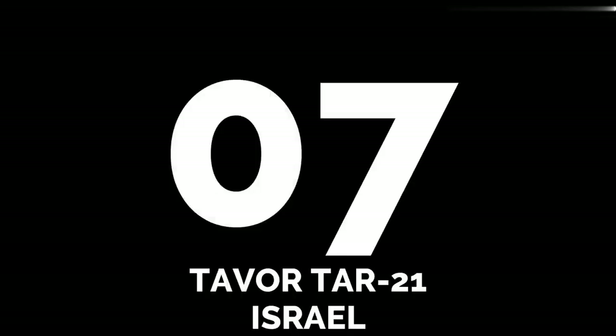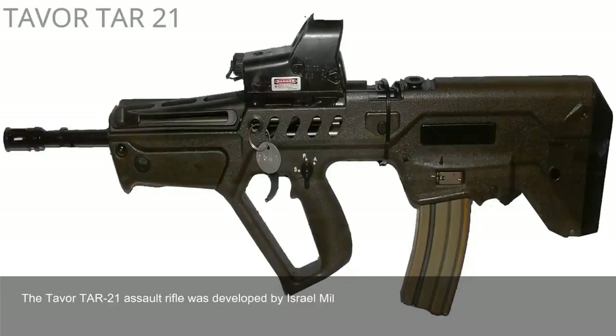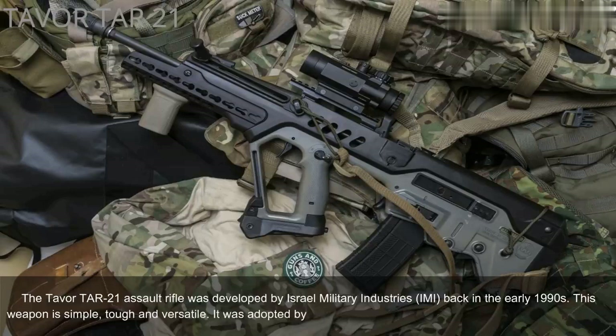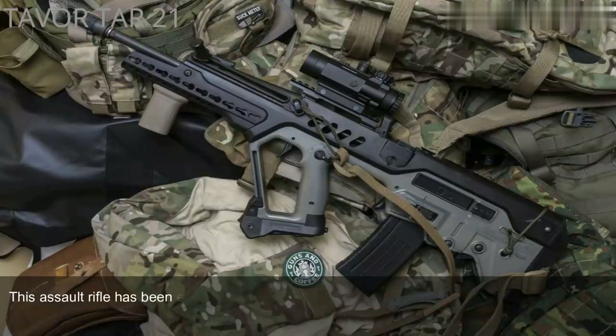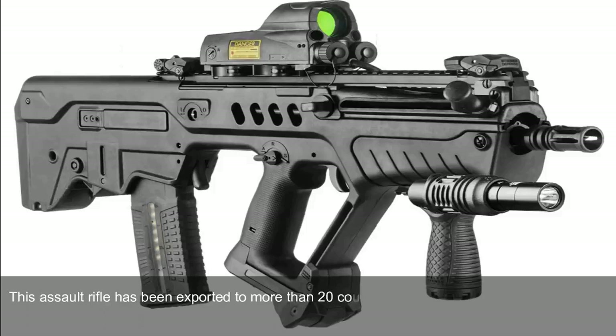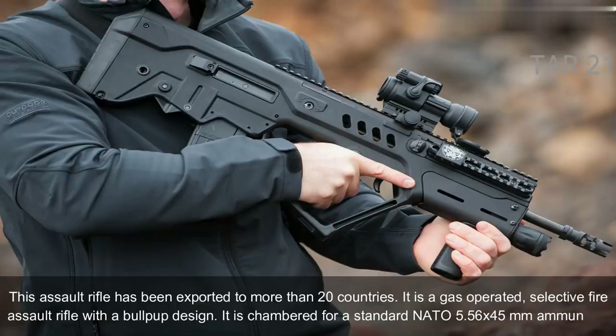Number 7: Tavor TAR-21, Israel. The Tavor TAR-21 Assault Rifle was developed by Israel Military Industries in the early 1990s. This weapon is simple, tough, and versatile. It was adopted by Israel in 2006 and became a standard-issue infantry rifle. This assault rifle has been exported to more than 20 countries. It is a gas-operated, selective fire assault rifle with a bullpup design, chambered for the standard NATO 5.56x45mm ammunition.